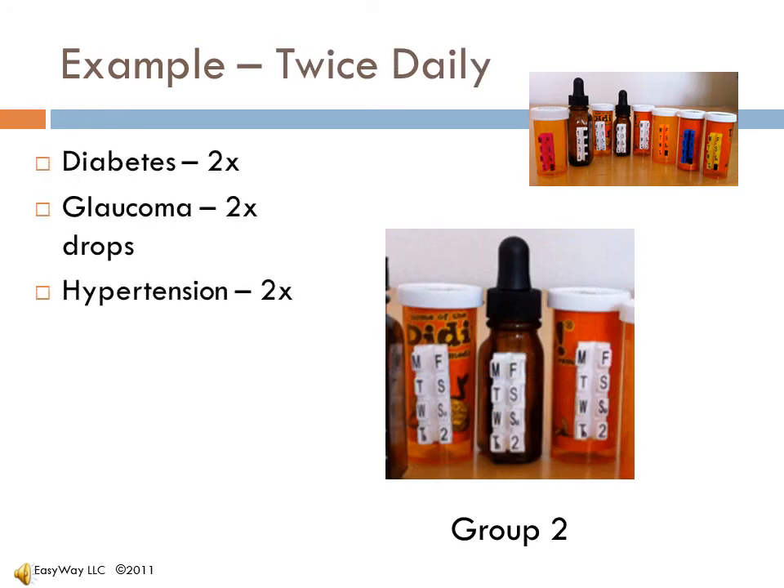We have three meds that are taken twice a day. We can see the two, and so it's clear it's taken twice a day. Drops and pills — not a problem. The first time in the day, flip the tab, and in the evening, flip the two. The next morning, flip the next day and reset the two back in the up position. This is our second group.